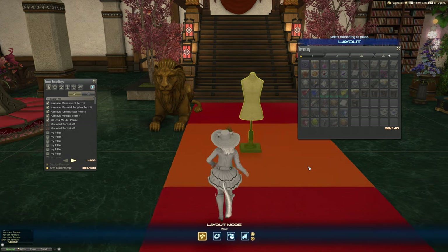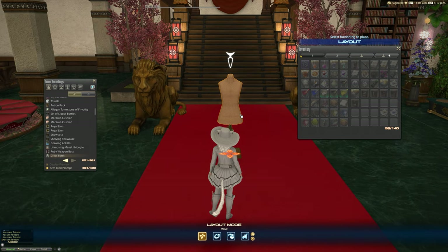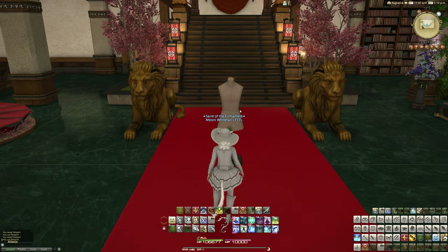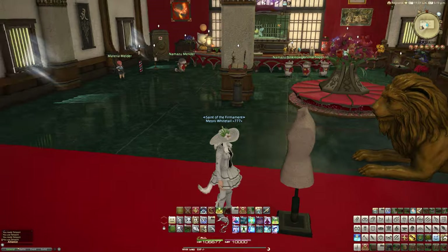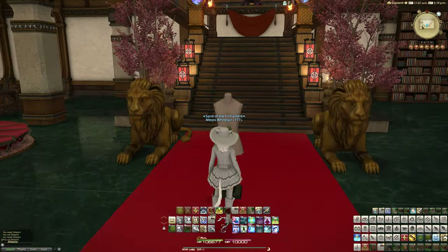Let's plop this down. And as you can see, it is just a mannequin without being a mannequin — that's basically what it is at the end of the day. It doesn't have any interactions or special purpose. It is just a dress form.